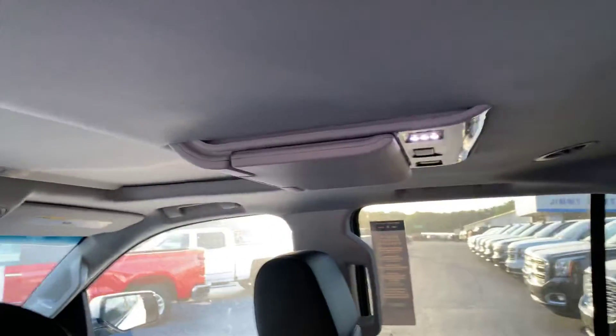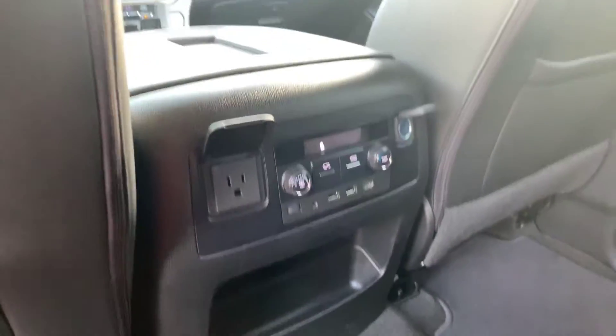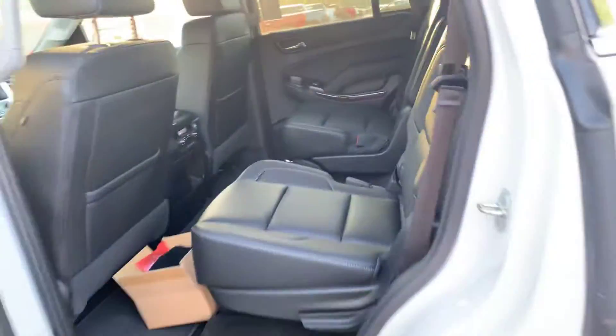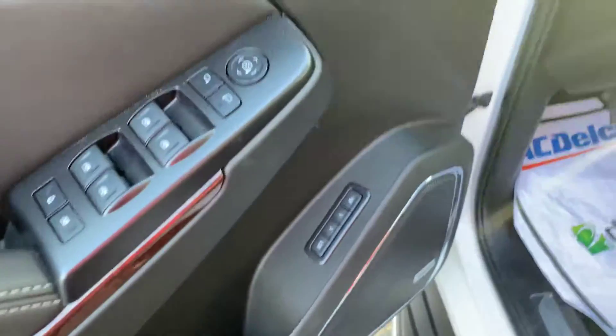Second row captain's chairs, does have the rear DVD, rear climate control, and you do have the input there for your HDMI. Power adjustable seating as well.